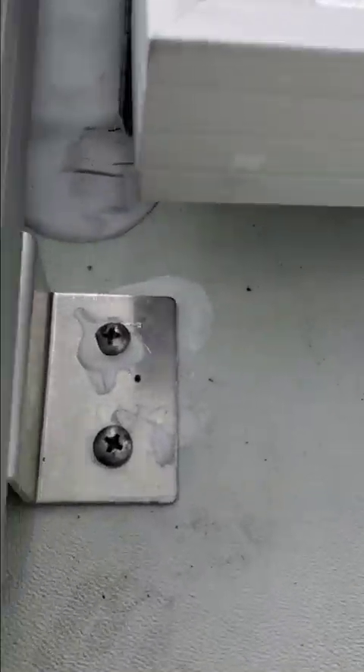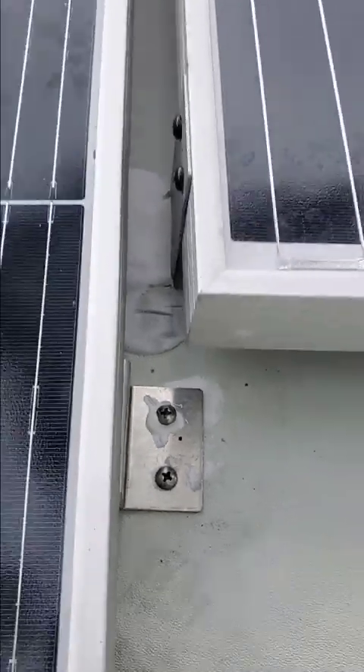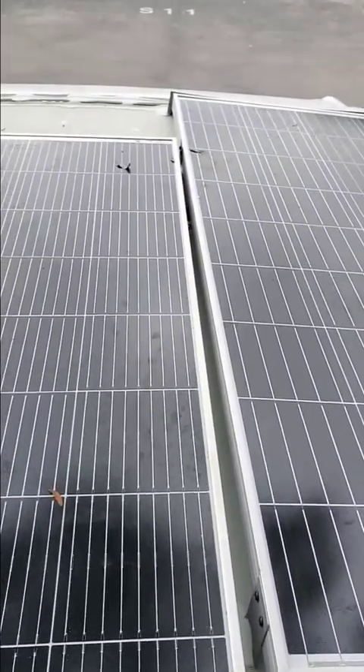On the other side, if I zoom in — there you go — you can see the silver right there. That's a mount that's not sealed. And on this side, there's another mount that doesn't have lap sealant either.